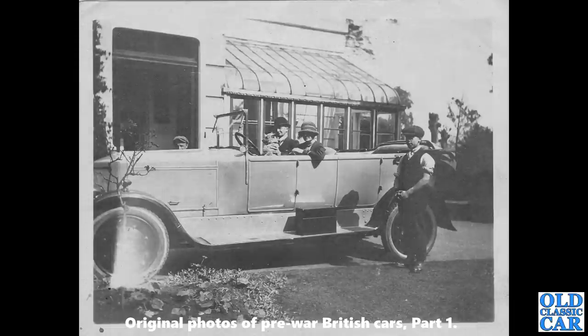Slightly earlier now — a vintage Armstrong Siddeley. The wheels are very distinctive on the Armstrong Siddeleys of this era, as is the shape of the radiator, which you can just about see there on the left. Lovely car, probably a 30-horsepower car. Quite a fine residence in the background as well.